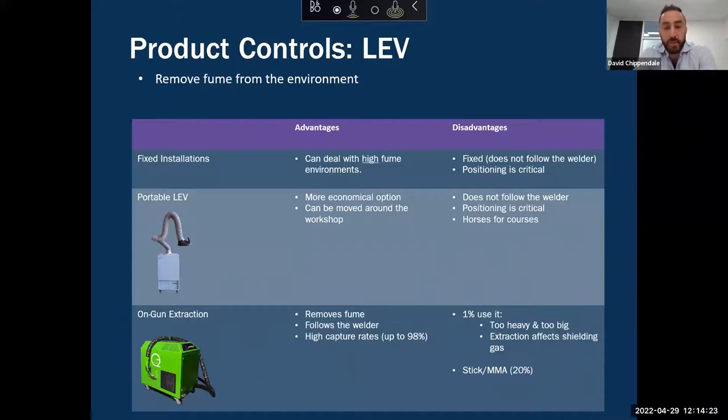Which takes me to on-gun fume extraction. In my opinion, on-gun fume extraction is on paper one of the most practical welding fume control solutions going around. It removes welding fume from the environment just like fixed and portable LEV, but unlike those it follows the welder as the welder moves — it's built into the gun, so wherever the gun goes the extraction follows. Our system has high capture rates up to 98%, so not only is it practical, it's a very effective control.